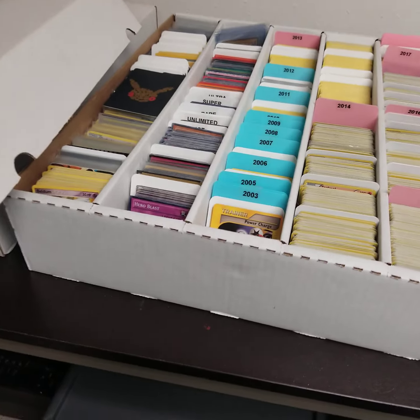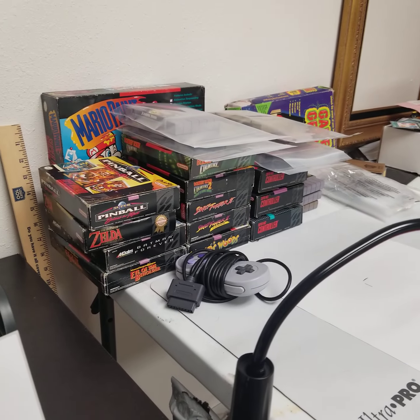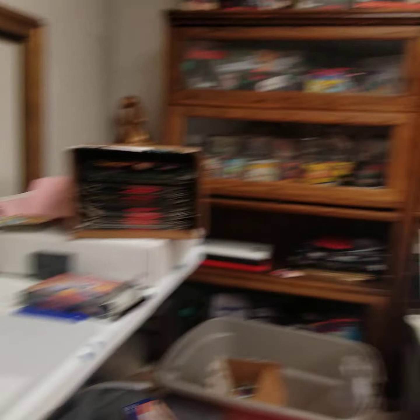I guess I can do a video on how I do all that card stuff. That's more Nintendo stuff — and I guess a sneak peek at my Nintendos.